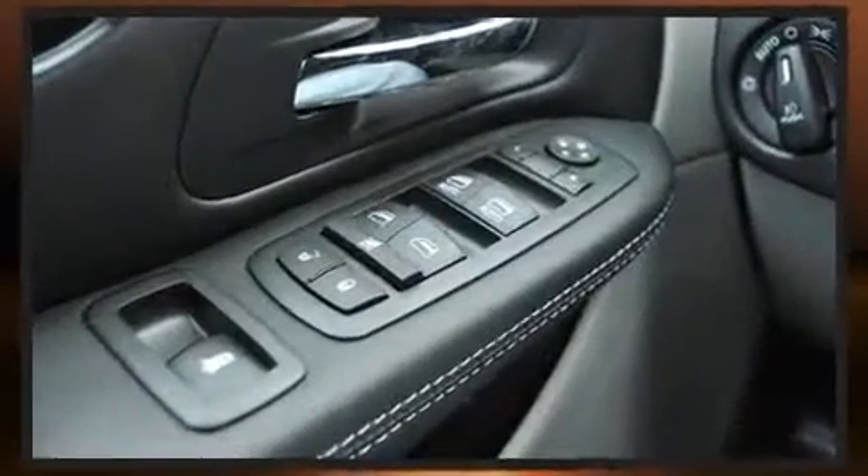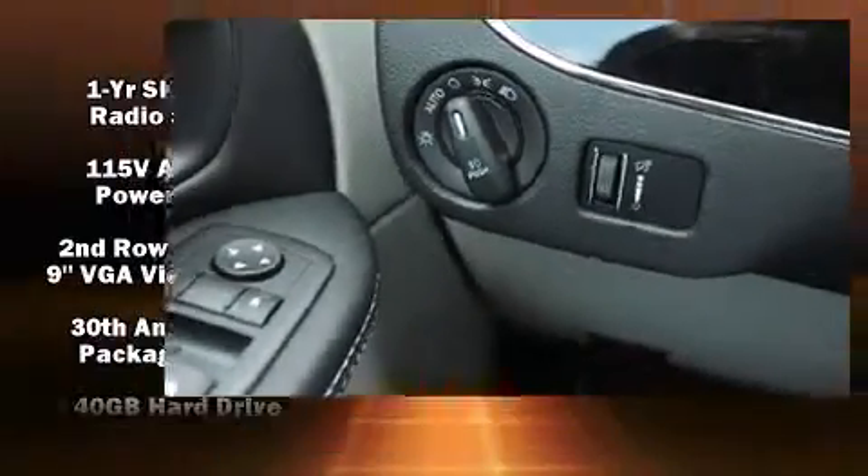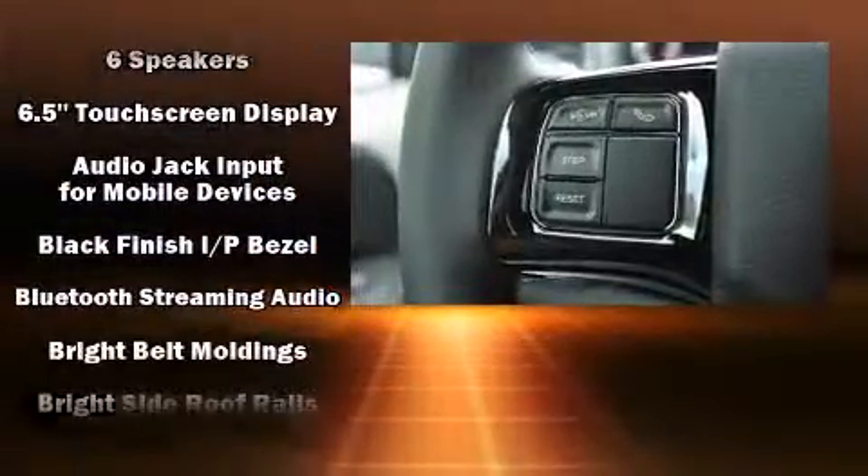Premium sound drives six speakers, providing you and your passengers a sensational audio experience. Rear LCD monitors provide entertainment that your passengers will appreciate, no matter how far the drive.